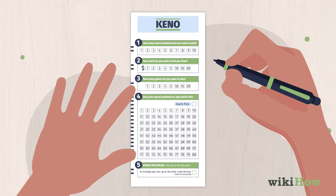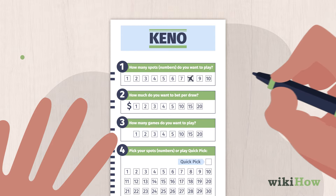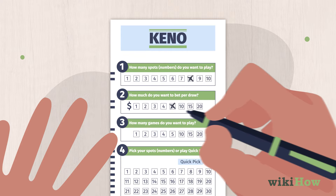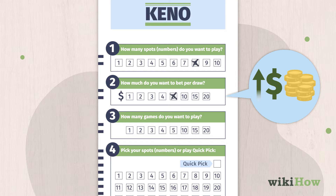First, mark how many numbers or spots you want to play. You can choose between 1 and 10 spots. Then, choose how much you want to bet. Usually you can bet between $1 and $20. The more you bet, the more money you'll win if your numbers are called.